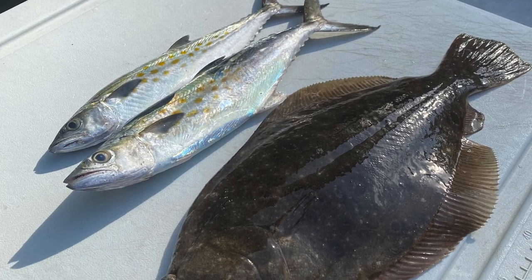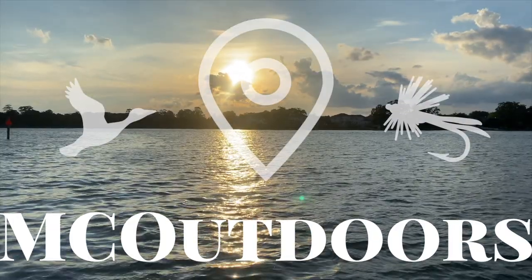Alright, we're back at the inlet trying to catch maybe a puppy drum or speckled trout, but we ain't had much luck so far. It's a really pretty evening. It's been a very slow yet productive day — the weather held off for us. We got an 18 inch flounder, and then we caught a couple croaker and a couple undersized flounder. But overall it's been a good day. Just gonna make a few more casts and see what happens. Appreciate y'all watching — catch y'all in the next one.